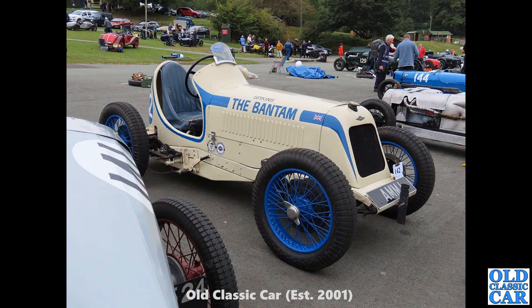Now this was at Oulton Park, one of the Vintage Sports Car Club meets, in recent years. This is the Bantam — a Singer-based single-seat racing car — taking part in the hill climb meeting at Oulton Park. We've seen it several times there now. Great looking little car that is.